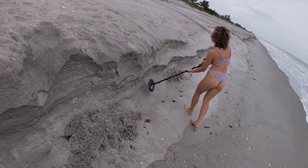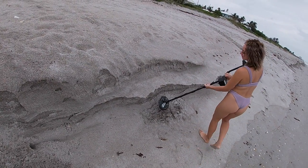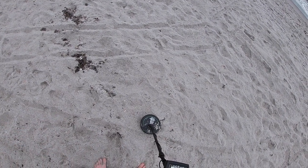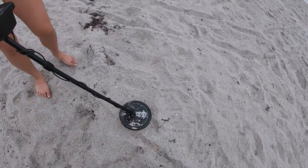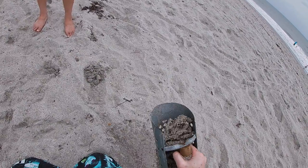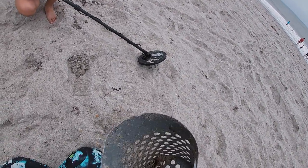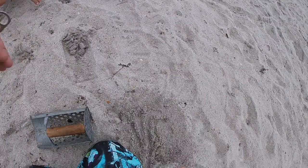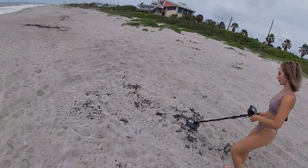All right, I think we got something — maybe a five cent piece. Got it! Nope, it's a bottle cap. Better than nothing. I think over here might be a good spot because of the restaurant — it's like a bar with multiple levels and surfboards and sand, which is kind of cool.